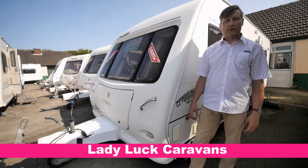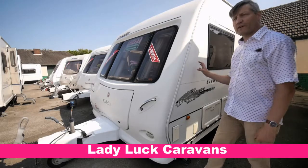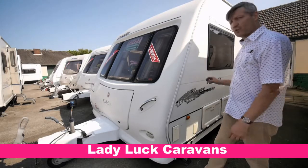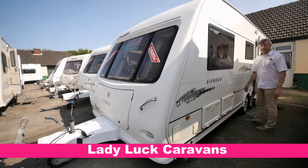Hi and welcome to Laylat Caravans here in Redcar, North Yorkshire. Today we've got an Elddis Crusader Sirocco. It's a five berth caravan. It's a twin axle. It's a 2006 manufacture.